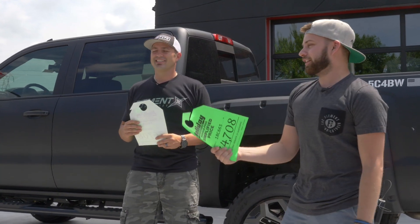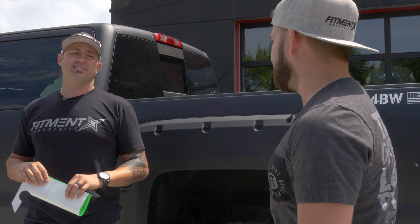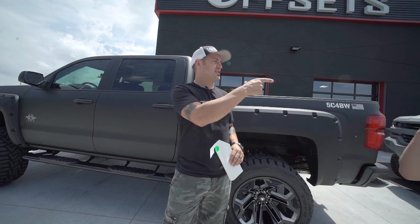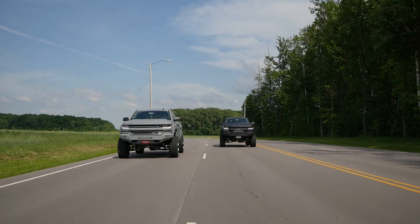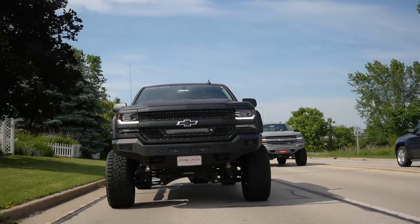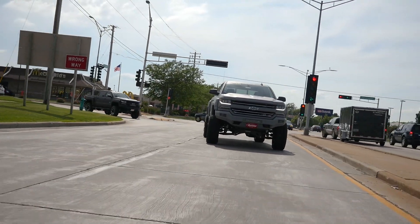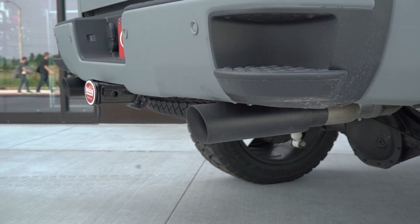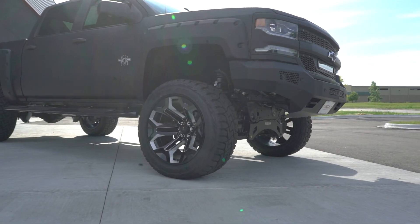A big thank you to Holley Automotive for sending these trucks up so we can play with them. Super cool experience - I'm glad that I get to drive these for a living. Keep them coming. If you guys got any other cool stuff all over America, send it to us and we'll just drive it around and make videos of it. Peace, we'll see you next time.